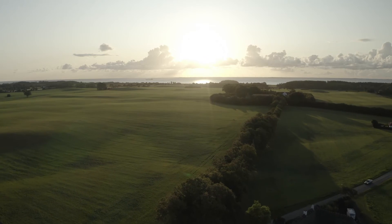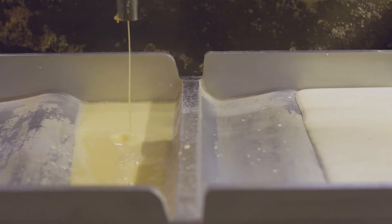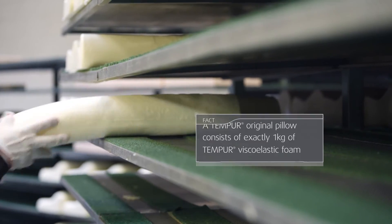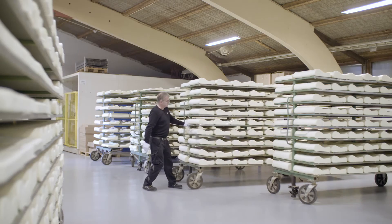Each Tempur pillow is designed and made in our state-of-the-art facilities in Denmark. The recipe is poured into a mold, and after approximately 10 minutes, we have a fully shaped molded pillow.